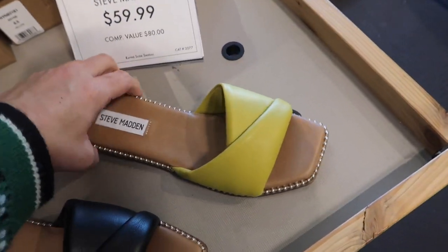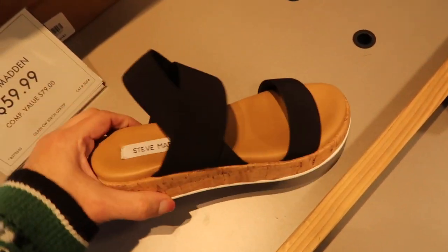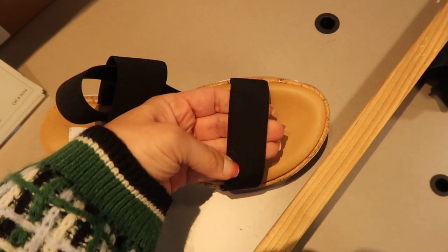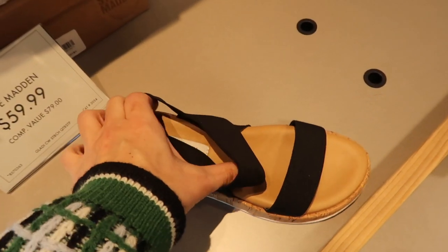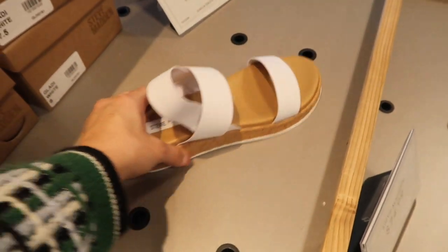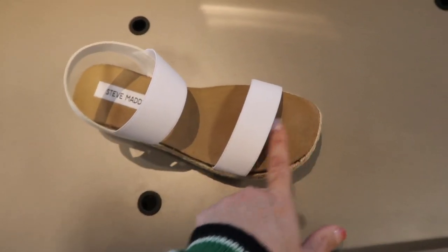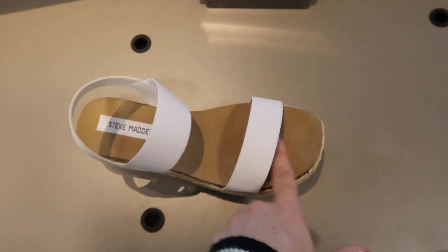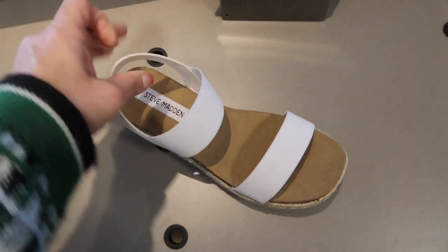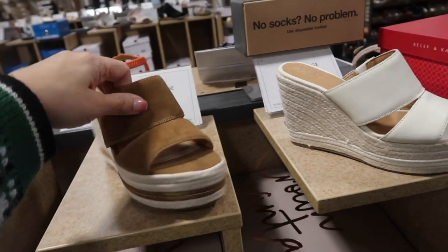New footbed sandal from Steve Madden — really nice and lightweight, rounded toe, faux leather material with one canvas strap and elastic so you can just slide them on — in black and white — $59.99. They also have an espadrille option with faux suede bottom, platform, rubber bottom, and elastic strap — $74.99.